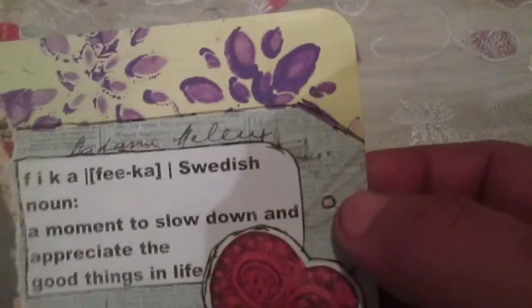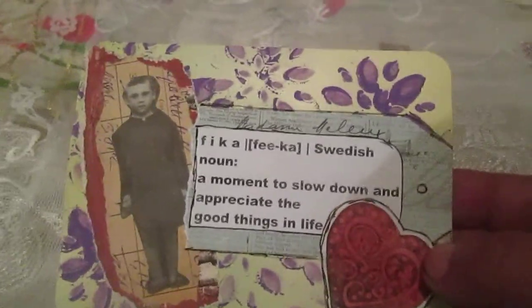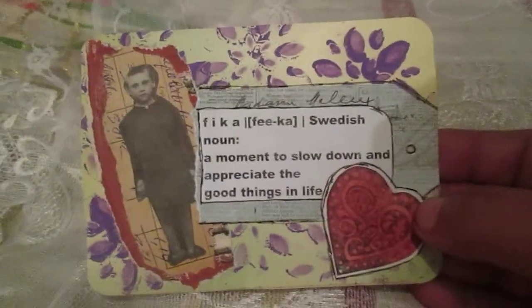So I used this one stencil. I used a tag with the Swedish word 'fika' — a moment to slow down and appreciate the good things in life. I used some Soviet Union time ephemera, some paper that I painted, a real photo, and hand stamping on some painted paper. So this is card number 60.